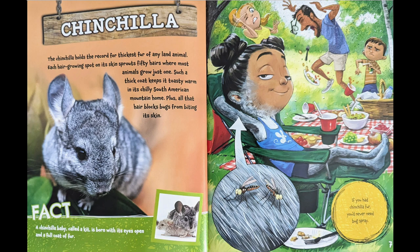Chinchilla. The chinchilla holds the record for thickest fur of any land animal. Each hair-growing spot on its skin sprouts 50 hairs where most animals just grow one. Such a thick coat keeps it toasty warm in its chilly South American mountain home. Plus, all that hair blocks bugs from biting its skin.